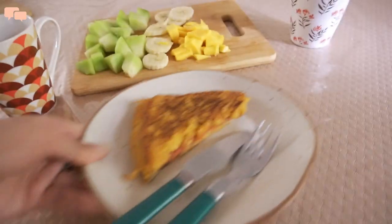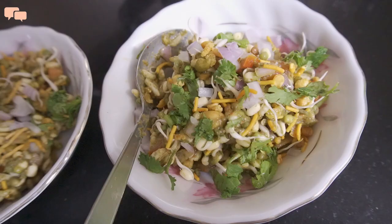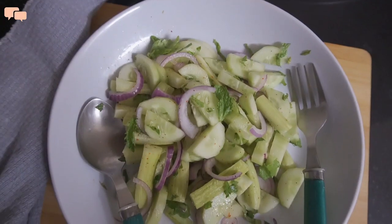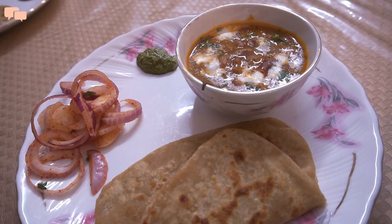Hello everyone, I'm Swati and welcome back. Summers are gradually reaching their peak and as we are staying indoors and craving for some good food, I thought of sharing some quick to make yet delicious summer meal ideas with you all. So let's begin.